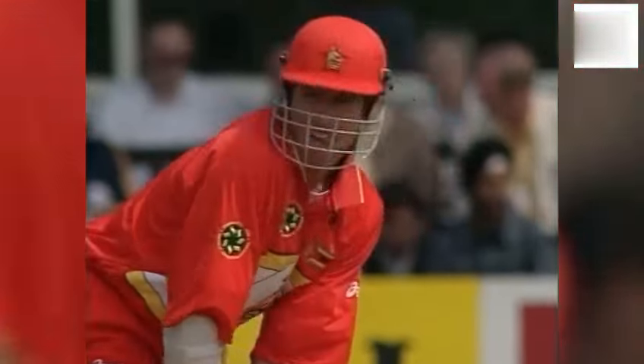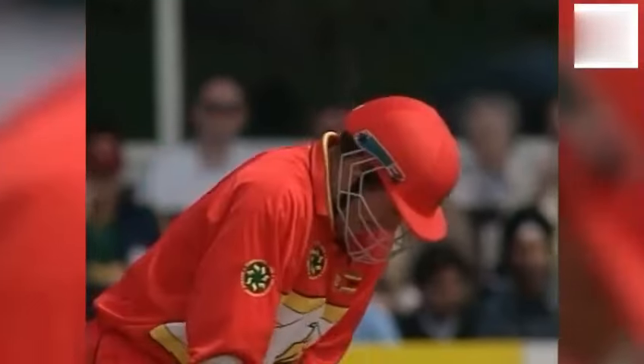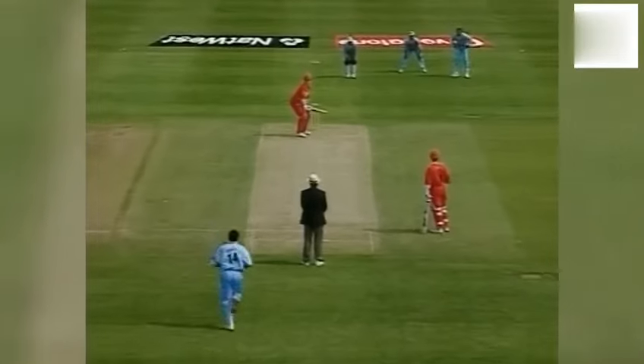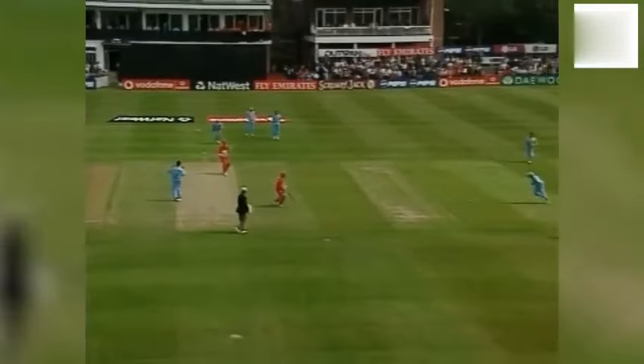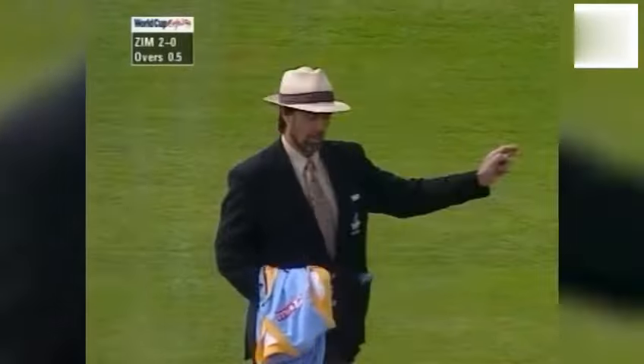It's quarter to eleven, play says Peter Willey, and here we go. Srinath to Johnson. Lovely shot — so off the mark, Johnson, off the last ball of the first over.